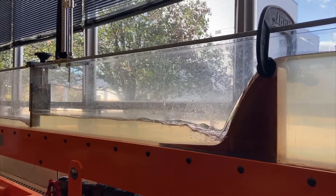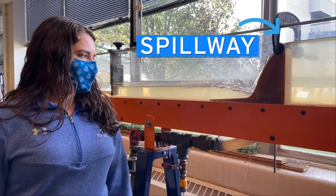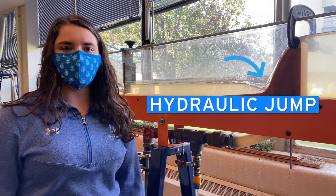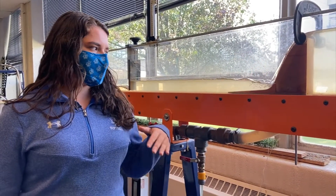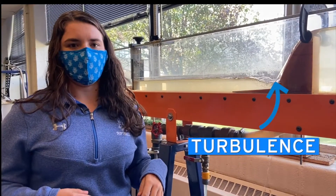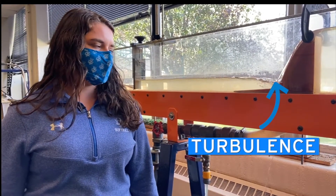Here we have a spillway like you would see at a dam. The flow is going over the spillway and creating a hydraulic jump at the base. A hydraulic jump is when a slower moving part of the flow meets a faster moving part of the flow and they create a turbulence where they meet.